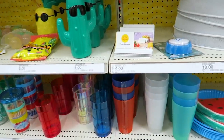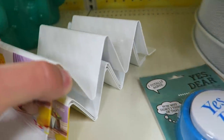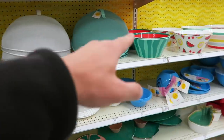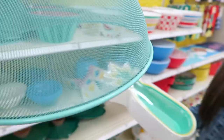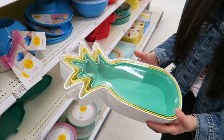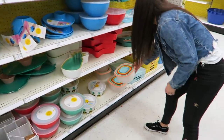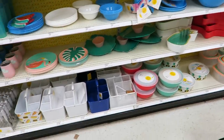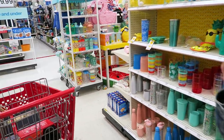You got taco holders for $3, and all these drink holders are $10. There's also a food cover — if there are a lot of bugs, just pop it over the food. That's $10. Food storage — everything's just really fun colors. Very summery. And all of that is Sun Squad too.